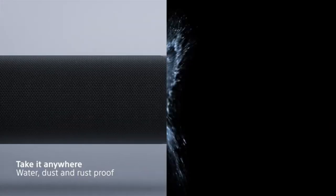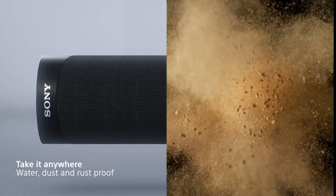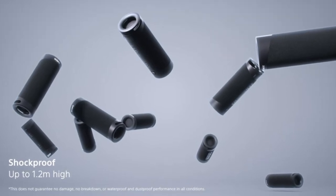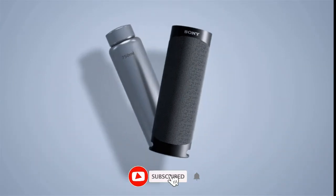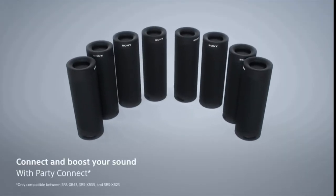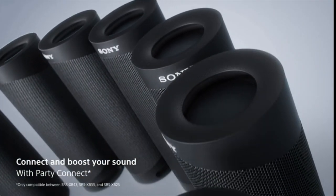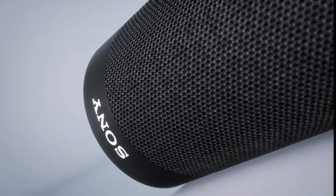With the IP67 rating, you can take the SRS-XB23 speaker with you to the beach, in the woods, in the desert, and it will not stop playing. The SRS-XB23 has undergone extensive shock testing to ensure it can withstand the shock and scratches inherent in everyday use — even if you drop it on the floor, the speaker will continue to work. With a range of up to 12 hours, the SRS-XB23 can last even longer than you. Connect up to 100 wireless speakers compatible with Bluetooth technology and sync your music so everyone can dance to the same beat.